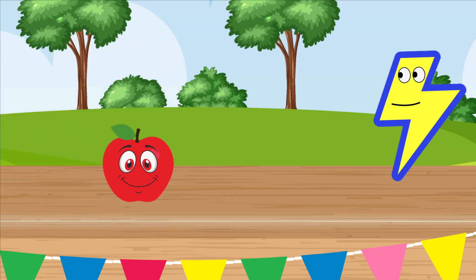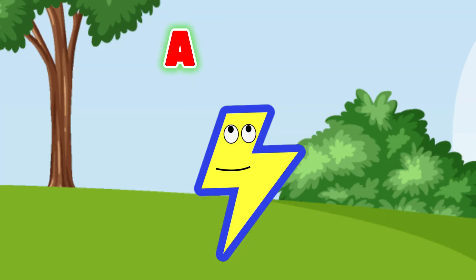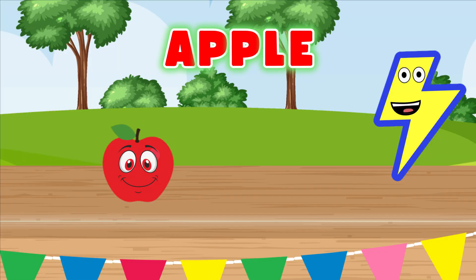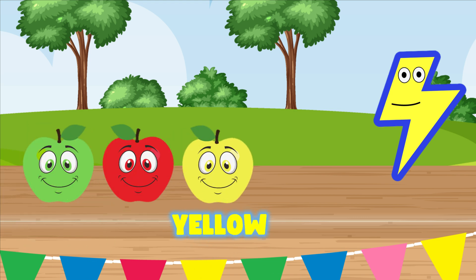Do you know what fruit this is? You're right, here we have a yummy apple. Can you spell apple with me? Ready: A-P-P-L-E, apple! Great job. I love apples, and I think apples are Zippity Zap's favorite fruit. They're so healthy and delicious. Did you know that apples can come in different colors? Check this out — besides the red apple, apples can be green and even yellow. Do you know how many apples I got here?